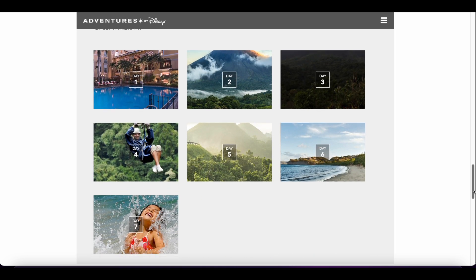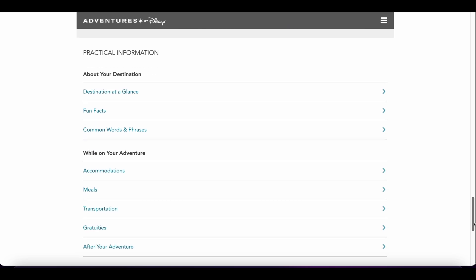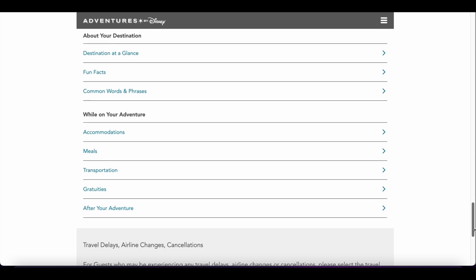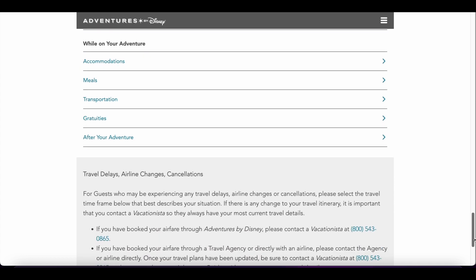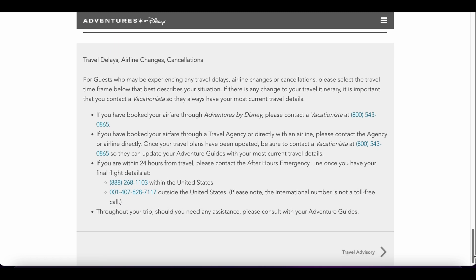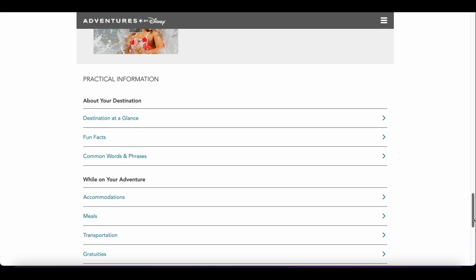It also lets you know what to look out for when you arrive at your airport, a snapshot of the daily itinerary, and a bit more about the destination — destination at a glance, fun facts, and some common words and phrases, which is really neat. At the bottom there's information about accommodations, detail about meals, transportation, gratuities, what happens after your adventure, and some important phone numbers in case of any travel delays.